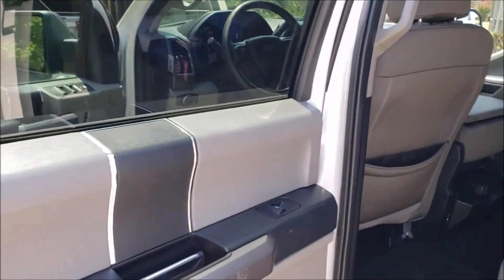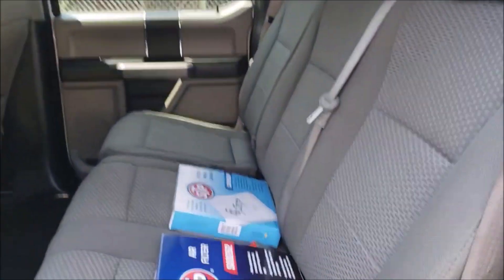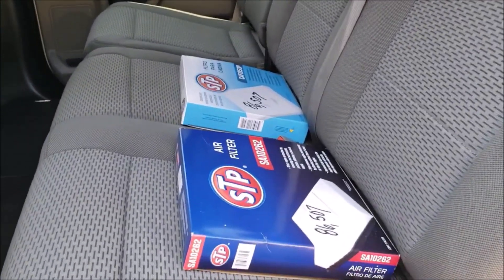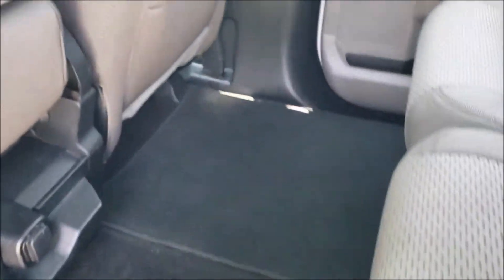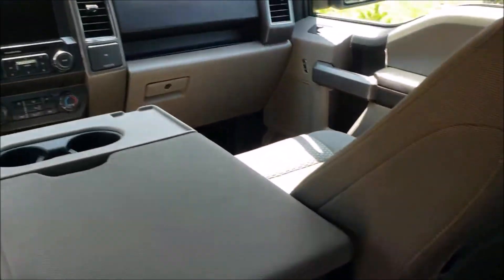86,000 miles, 2020 — when I get them I always change out the filters and everything. But look at it, clean as a whistle, and again a salvage truck.